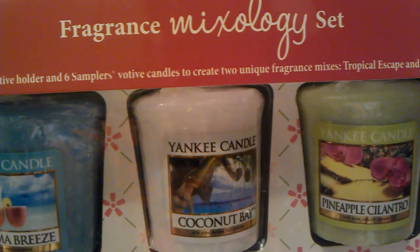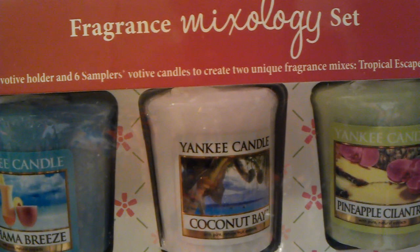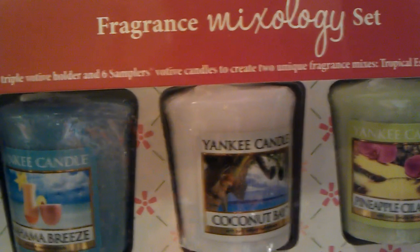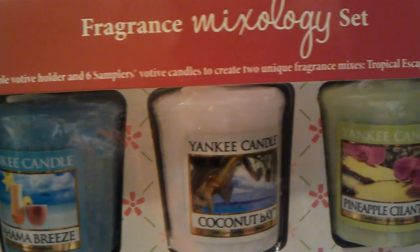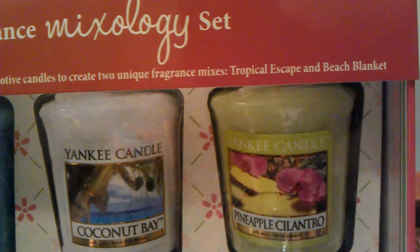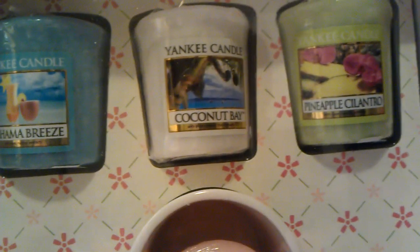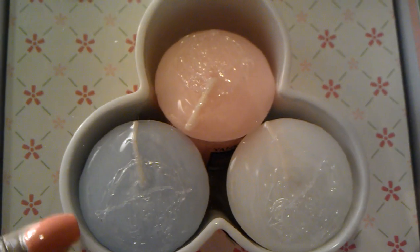The first thing that I ordered is this fragrance mixology set. It comes with six votive candles and one triple votive holder. It contains one triple votive holder and six sampler votive candles to create two unique fragrance mixes: Tropical Escape and Beach Blanket. So there's the first three votive candles, and three more sitting inside the votive holder.